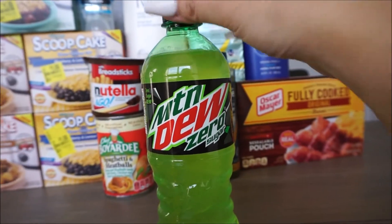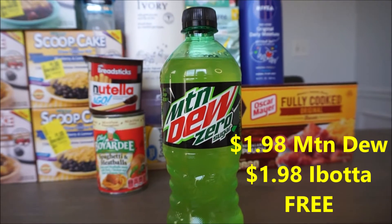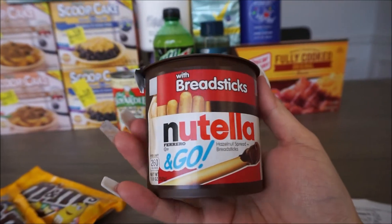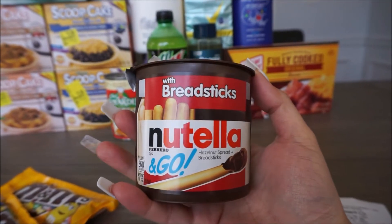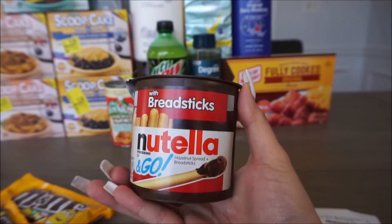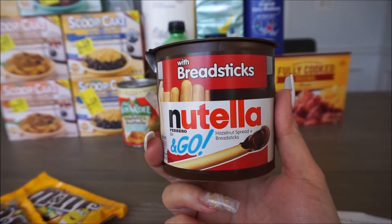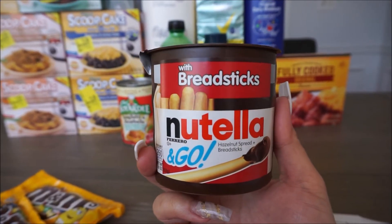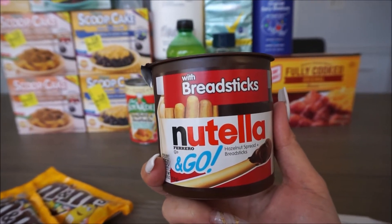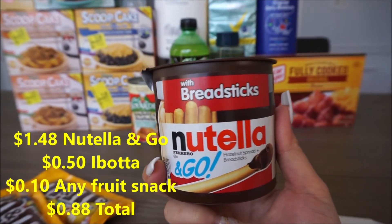This was completely free — they finally stocked these at my store. It's the Mountain Dew Zero Sugar 20 ounce drink. It's $1.98 and the rebate back with Ibotta is $1.98, making this completely free. Nutella and Go with breadsticks is $1.48. I found this in the checkout aisle. It's $1.48, there's a rebate back with Ibotta for $0.50, and it attached a $0.50 off any brand fruit snack, making this just $0.88.